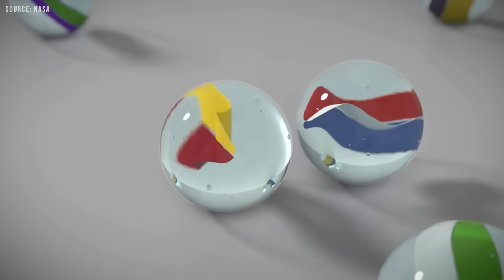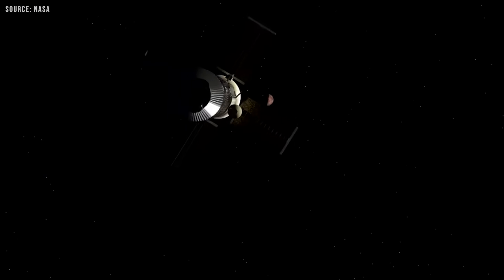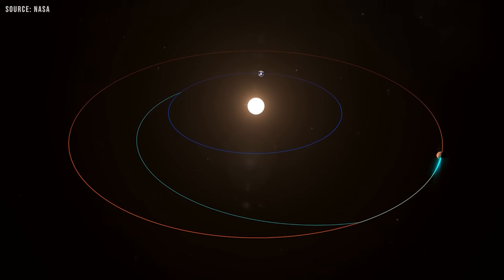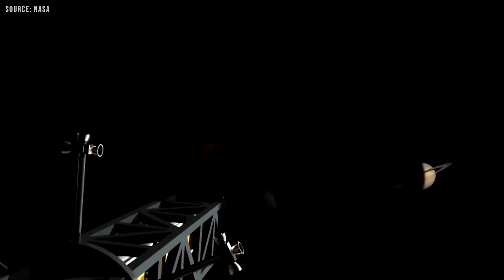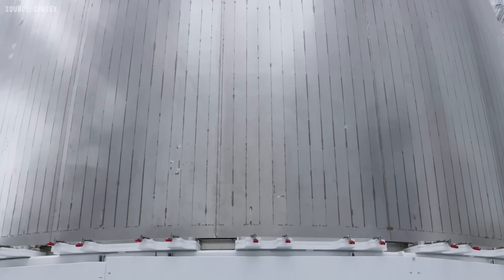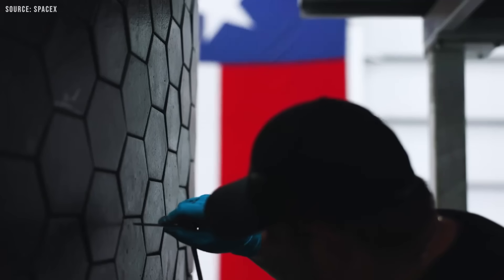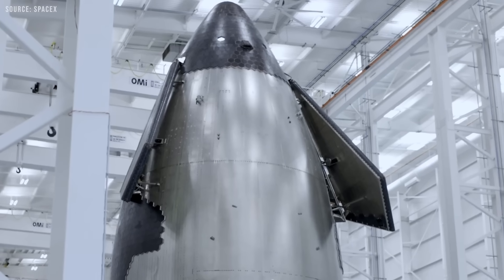Even so, nuclear propulsion is steadily advancing, and it is possible that by the time CNTRs are ready, nuclear-powered spacecraft may already be traversing the solar system. Starship's ultimate goal is to become the definitive vehicle for interplanetary travel. Whether it relies on orbital refueling or eventually incorporates nuclear propulsion, these are simply different paths to achieving that vision. At present, Starship is evolving at a breathtaking pace, and given this rapid development cycle, the Starship of the future will look significantly different from the one we see today.